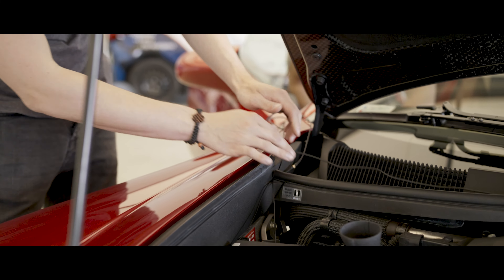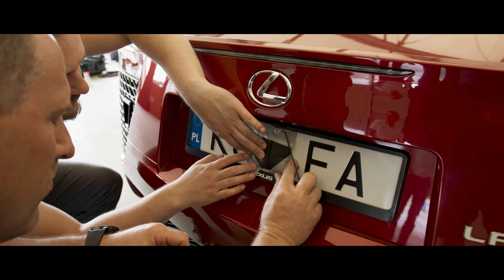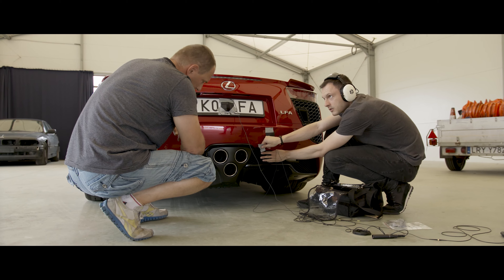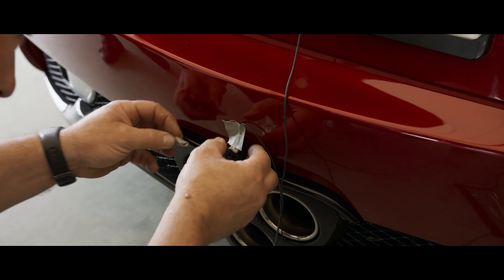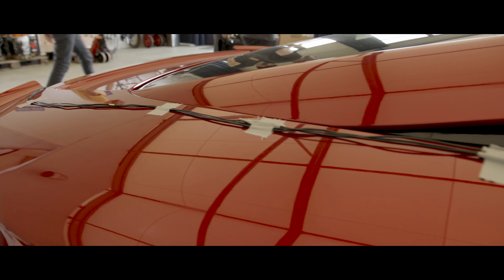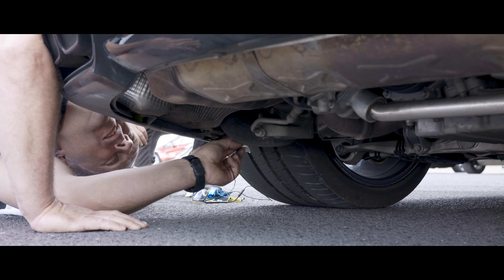We usually placed three microphones in the engine bay, three microphones in the exhaust, and two microphones inside the car. Cars are very complex in terms of sound and it's very difficult to get all the necessary components to make it sound believable, but we were trying to find something that would give us the character of the engine.